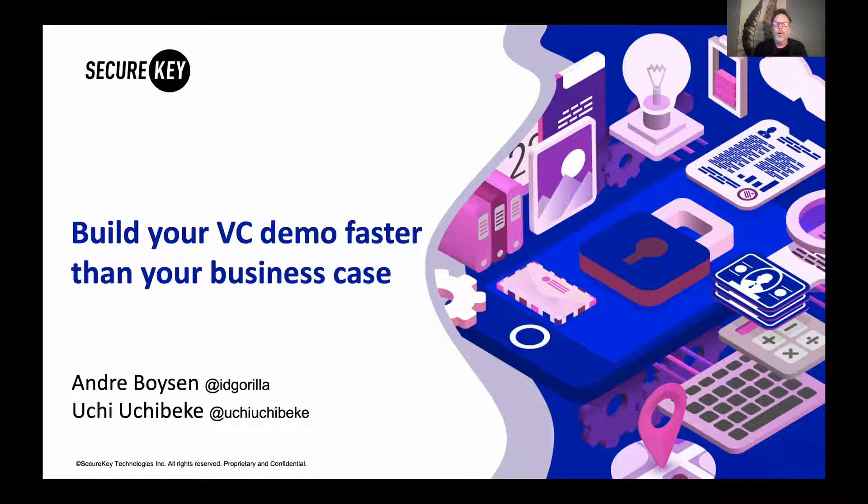I'm very pleased to be presenting this today with a blockchain engineer here at SecureKey, and his name is Uchi Uchibeki. Uchi is well known in the hackathon community for the work he's doing around verifiable credentials and innovation for many services, particularly in Africa. He's also the founder of Africa Hacks.